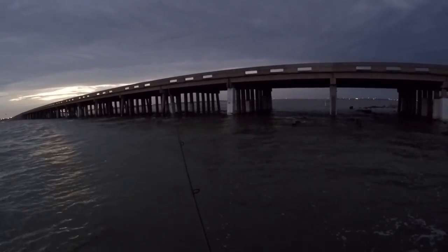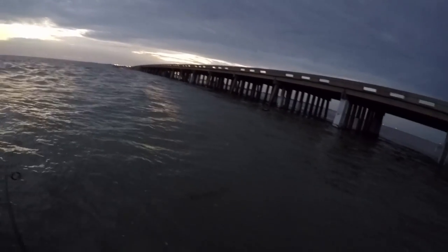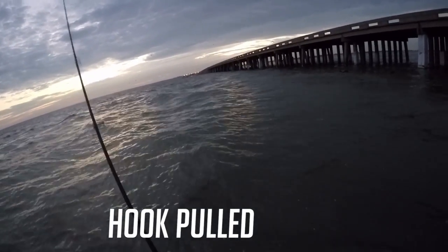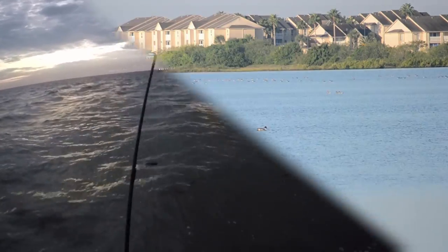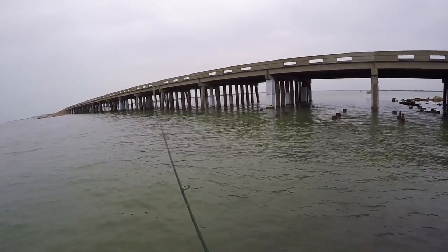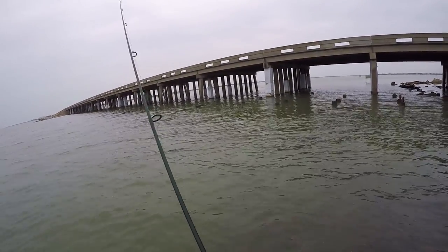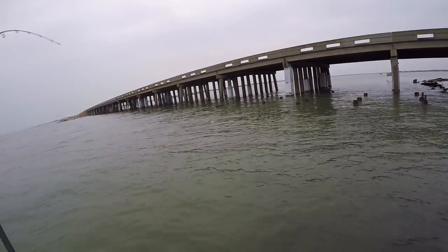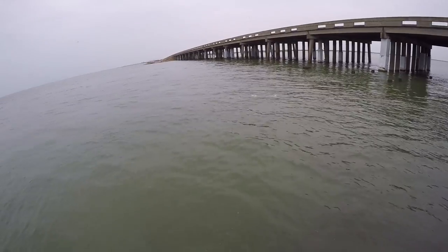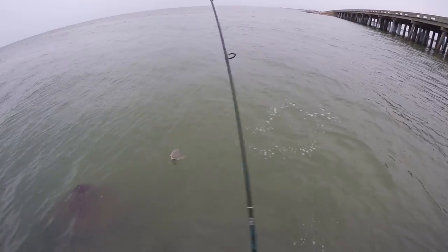Oh wow, I got hit on the fall. That's definitely — it's got to be a flounder. Oh my gosh, no, you're kidding. Check those drags boys. Could we finally catch a fish? It's a freaking miracle. And it's a flounder! Oh, it's small though.